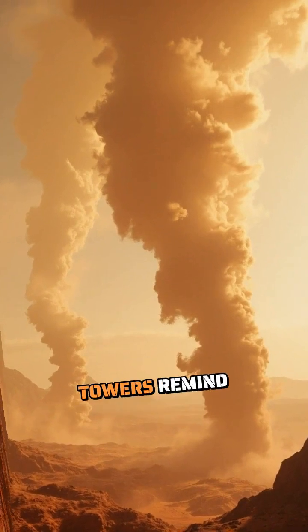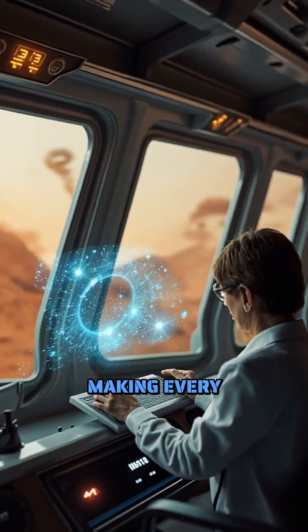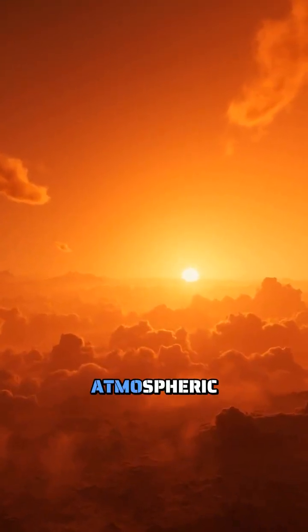These dancing dust towers remind us that weather on Mars operates by rules we're still discovering, making every new observation a glimpse into an alien world's atmospheric mysteries.